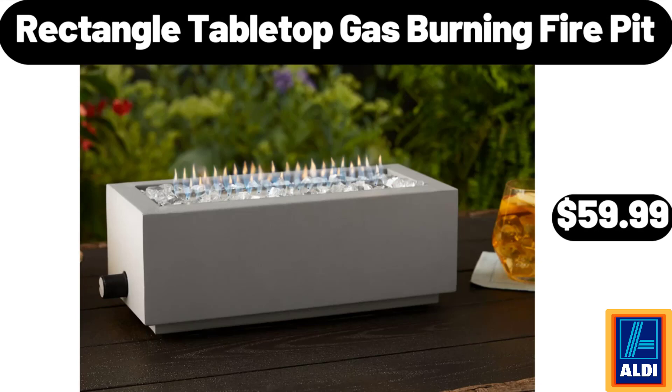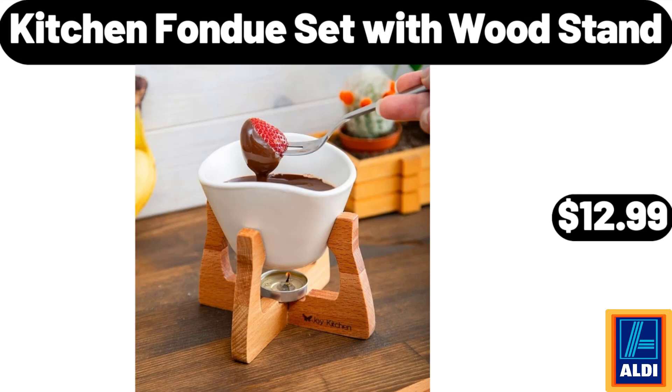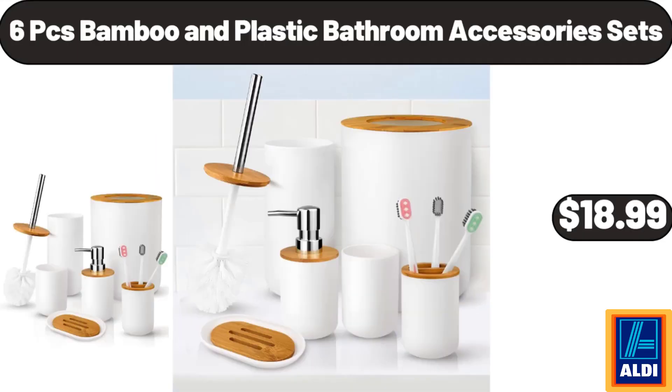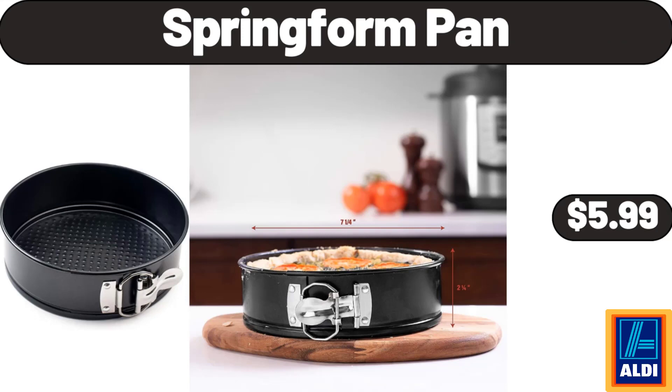Rectangle table top gas burning fire pit, $59.99. Kitchen fondue set with wood stand, $12.99. 4-quart and 7-quart enamel on cast iron dutch ovens, 2-pack, $49.99. 6-pieces bamboo and plastic bathroom accessory sets, $18.99. Spring form pan, $5.99.